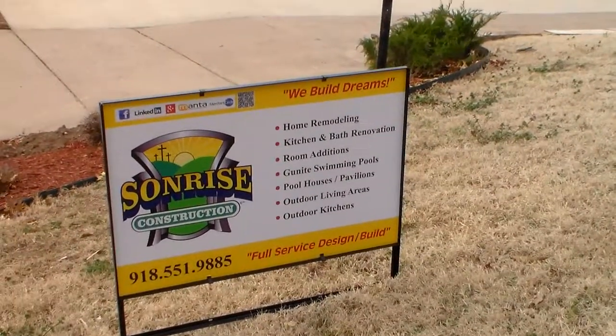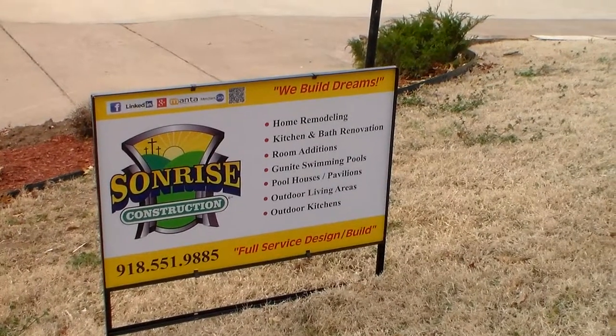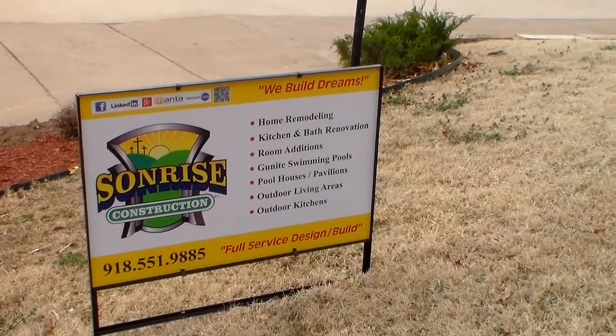This morning we start a new construction project — remodeling and renovation with Sunrise Construction.